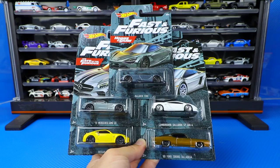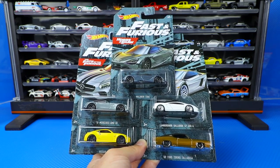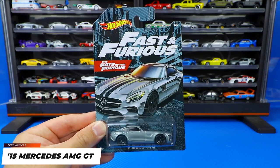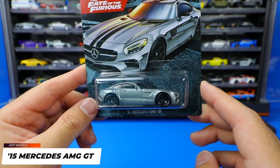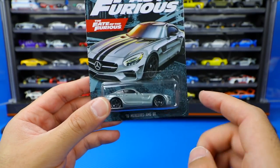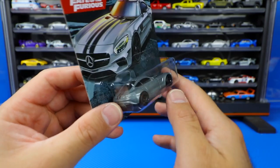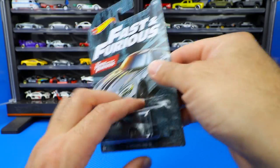We'll start with this Fast and Furious 5-pack. Although this is not new, I recently found one in store and had to get my hands on another set to open up. Car number one of five is the 2015 Mercedes AMG GT. Although they call it the AMG GT, it's actually the GTS, as some specify right on the back. Let's go ahead and open this one up.